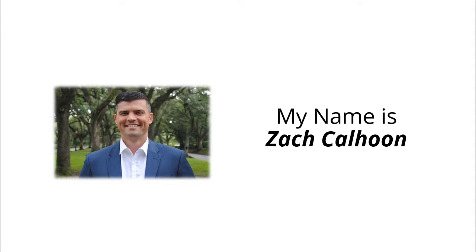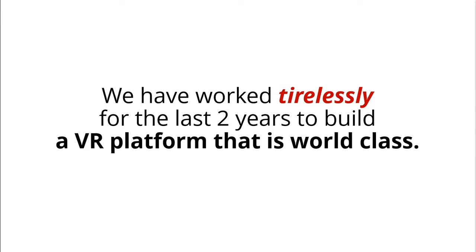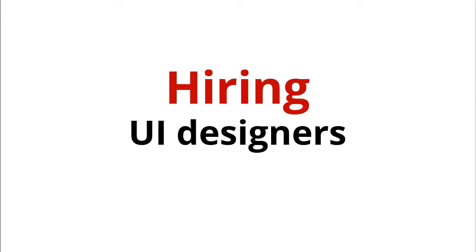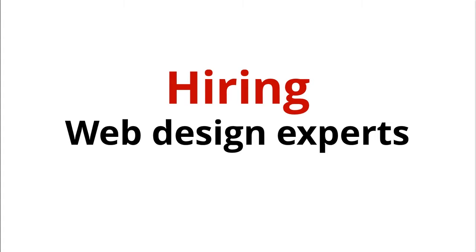My name is Zach Calhoun, and my co-founder and software mastermind is Clayton Rothschilds. We have worked tirelessly for the last two years to build a VR platform that is world-class, hiring UI designers, UX designers, software developers, graphic designers, and web design experts.